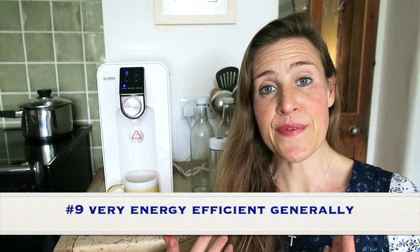Number nine: the Osmio Zero is energy efficient in general. When it's on standby, it uses minimal energy. When filtering, minimal energy. When dispensing, minimal energy. The only thing that increases consumption a little bit is boiling the water. But you're looking at pennies to at most a few pounds per month on energy, which will again save you money from boiling your kettle throughout the day.